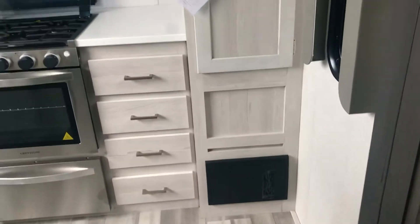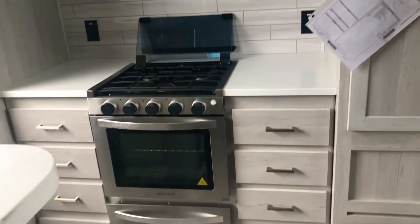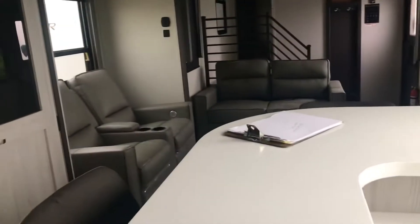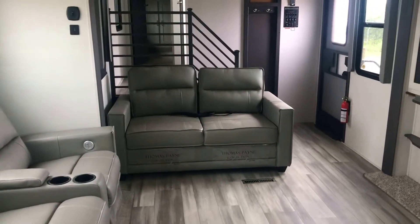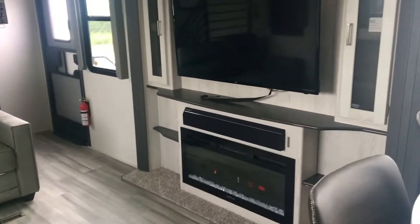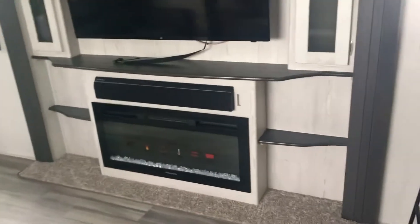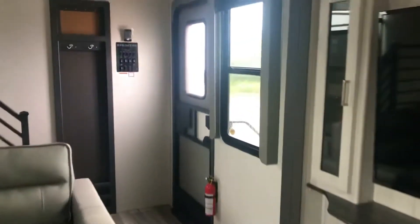Look at all this storage here and that nice exhaust vent fan — this really is for somebody that likes to cook and enjoy entertaining. It's gonna have theater seats with Thomas Payne furniture, which is very comfortable. Across from the theater seats there's a fireplace and a big screen TV.